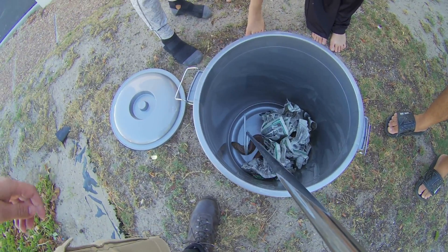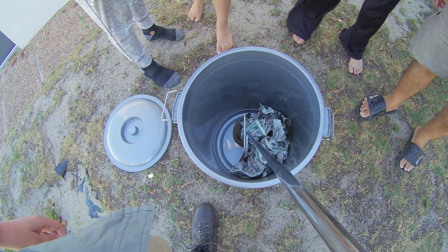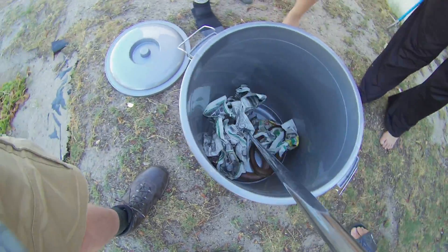They don't spit — Cape Cobras can't spit. But the Mozambique spitting cobra, for example, they can spit.